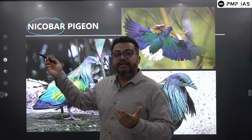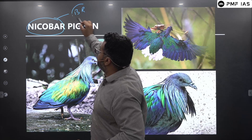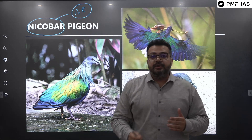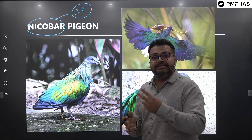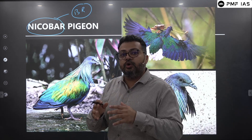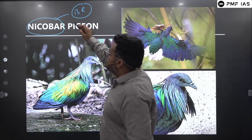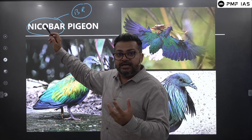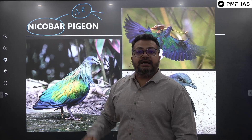Nicobar Island is already a biosphere reserve because of its rich and unique biodiversity. We are already aware that there are two national parks in the Great Nicobar region. So we have the Great Nicobar Island, which is a biosphere reserve in India, and in this biosphere reserve we have two national parks as well.